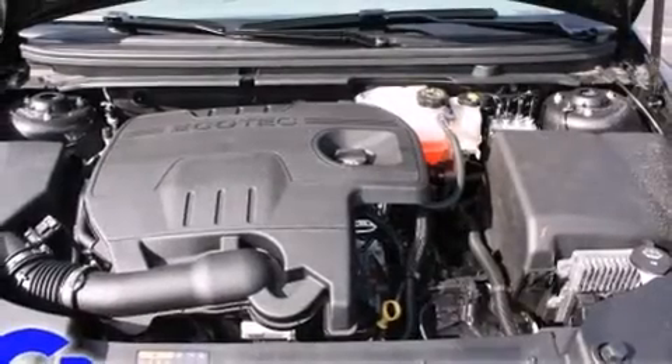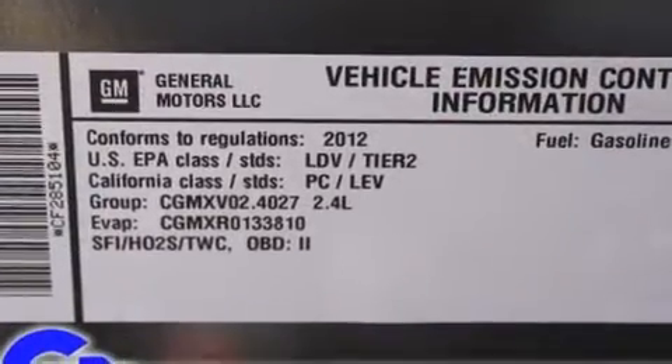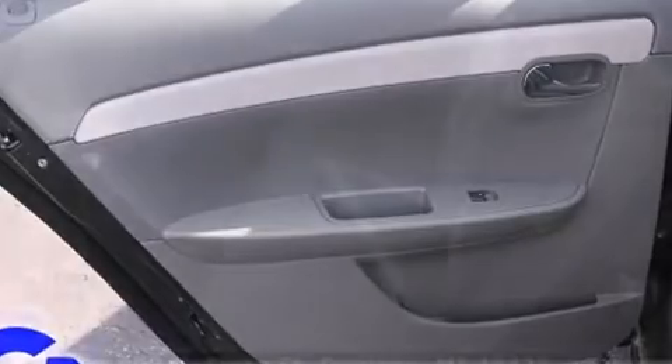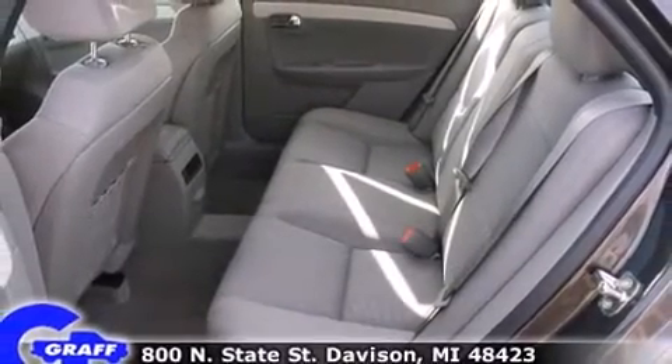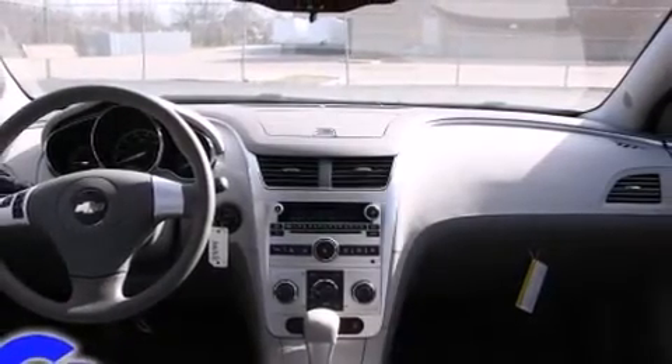Chevrolet also prioritized safety and security with features such as head curtain airbags, front side impact airbags, traction control, brake assist, ignition disabling, OnStar, and four-wheel disc brakes with ABS. With electronic stability control supplementing mechanical systems, you'll maintain precise command of the roadway.